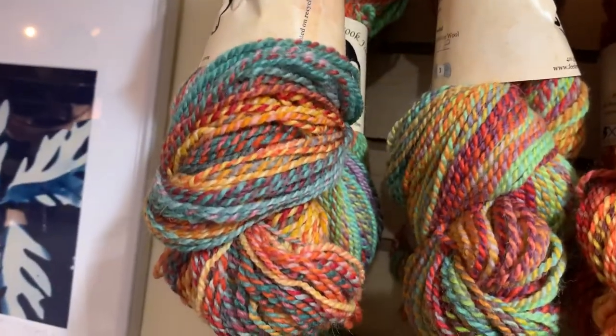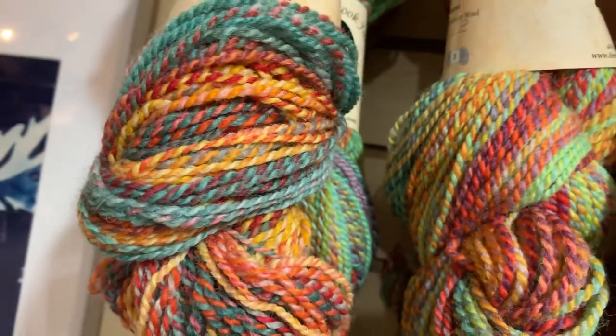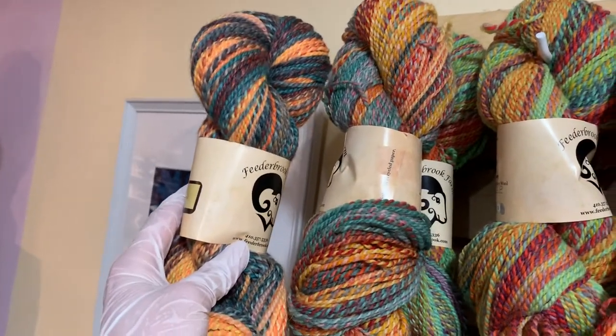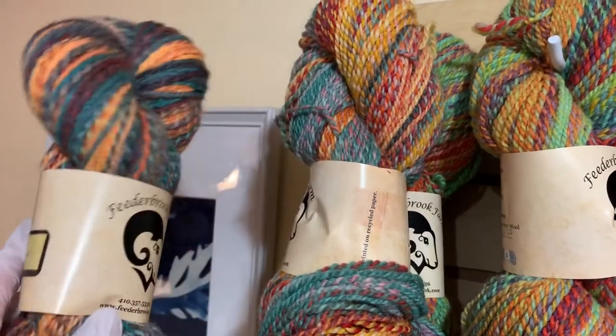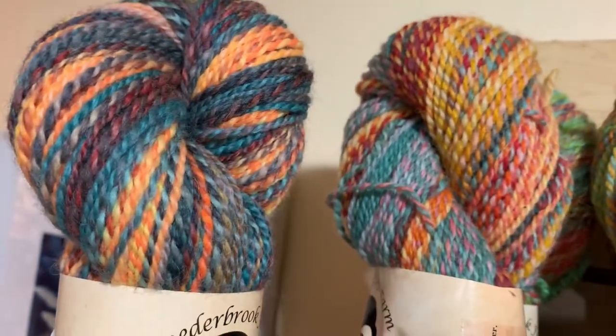And then this one is Flashpoint. I think it's wild — see, there's that bright yellow-orange on the Flashpoint. See how it twists? It's going to come out different, but it's the same colorway — they're just spun differently. This is the regular Entropy, and then this one is the woolen, but it's the same colorway.